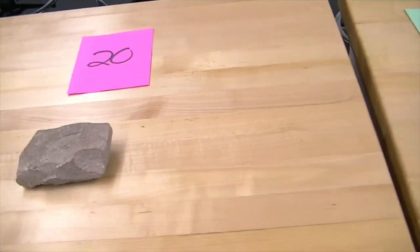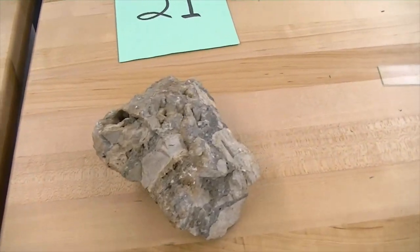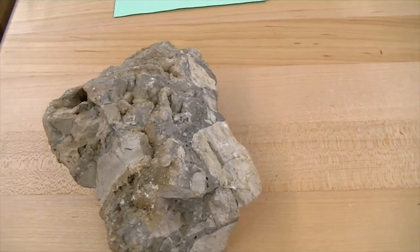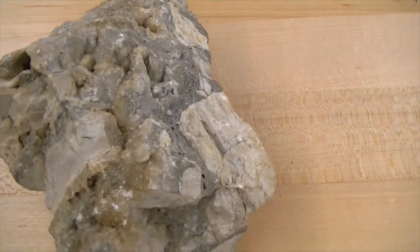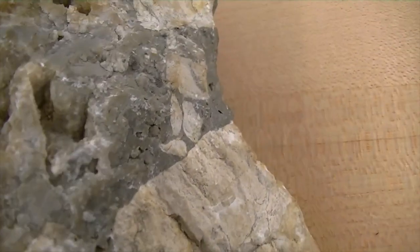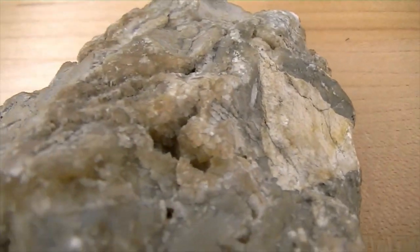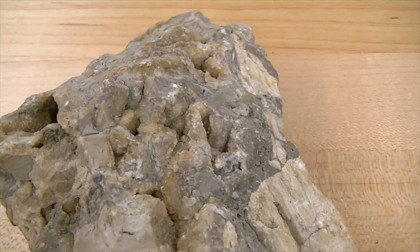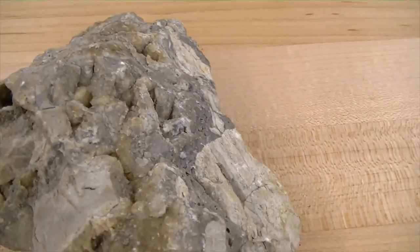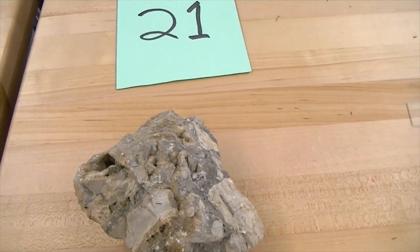Now moving on to sedimentary rocks, starting with number twenty-one. This is a clastic rock — clastic means it consists of fragments of other rocks. Because the clasts — the gravel-sized clasts that make up this rock — are square and angular in shape, we call this a breccia. Breccia is gravel-sized, angular or square fragments cemented back together.